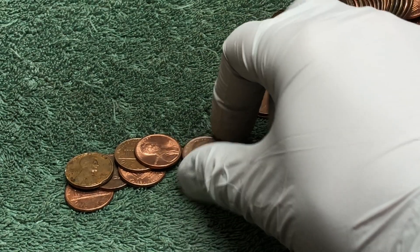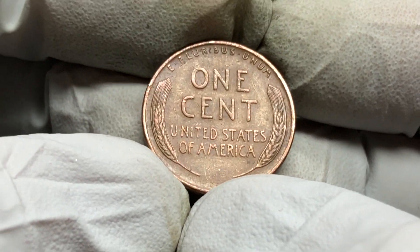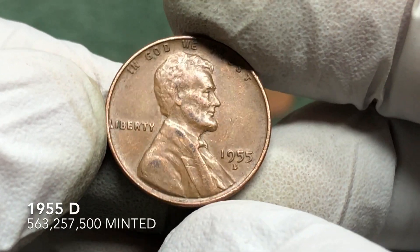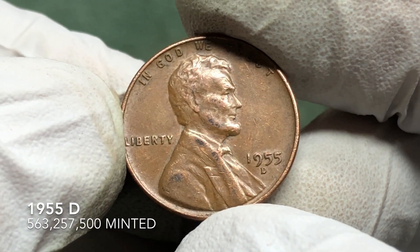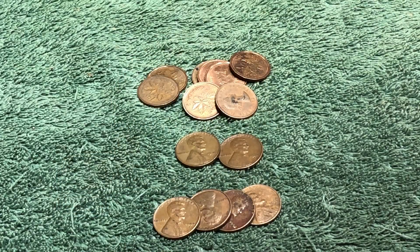We've got another wheat penny — 1955D. All right, nice looking coin, keep on looking.